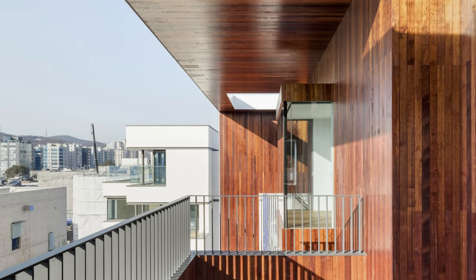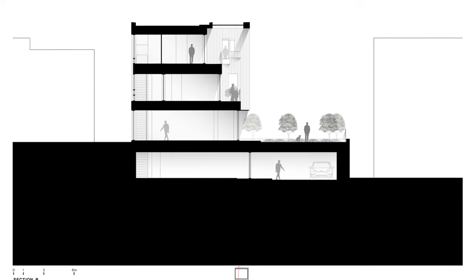This residence beautifully marries modern architecture with the natural landscape, resulting in a space that's not only functional but also aesthetically pleasing.